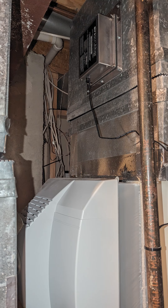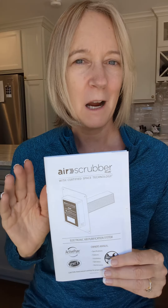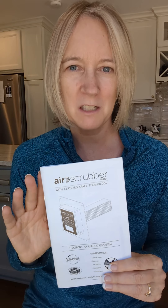Hey, Kathleen here. I am talking to you about this air scrubber. We've had this about six or seven years — it was installed by our HVAC company. I was originally sold on it because of the UV light and what UV light does to protect you against different things, and also the ionization technology. But I'm not going to talk about that. I'm going to talk to you about our experience.